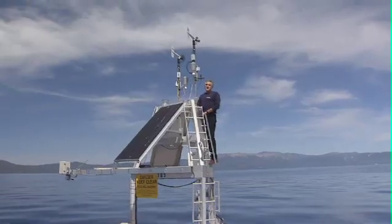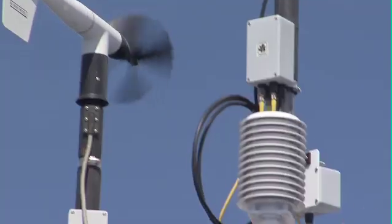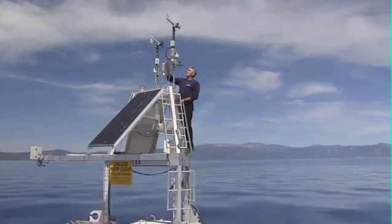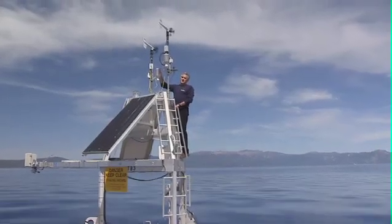This is the meteorological station at buoy TB3. In these white housings, we measure temperature and relative humidity. The anemometers at the top measure wind speed and direction.